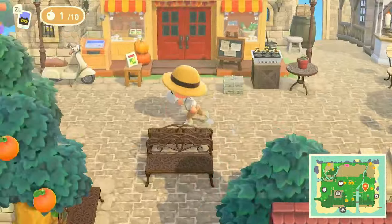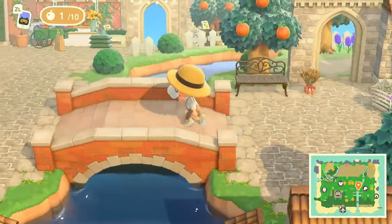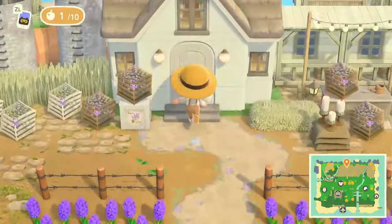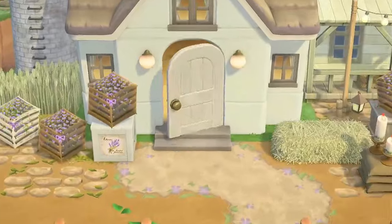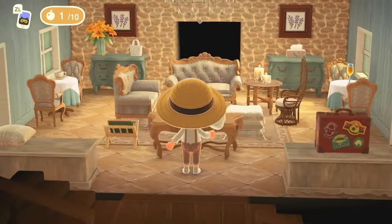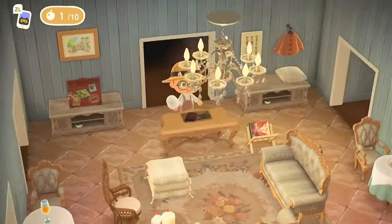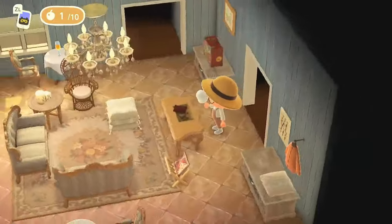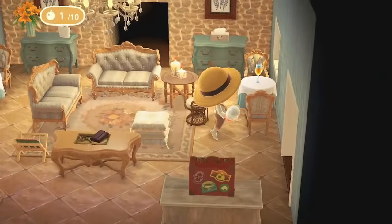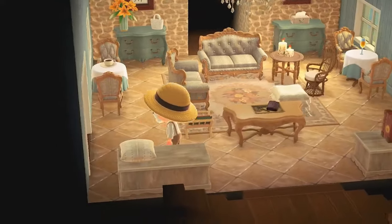I'm going back over to our creator's home now because I want to take a peek. We are here, let's go inside. Oh, this is cute — this feels very like a country-regal, a mix of both. Such a cute room.